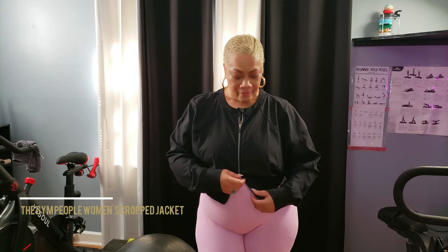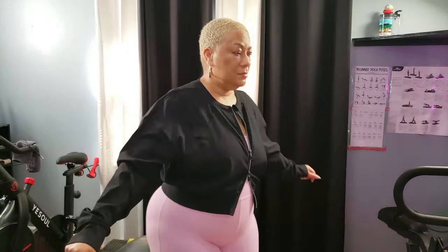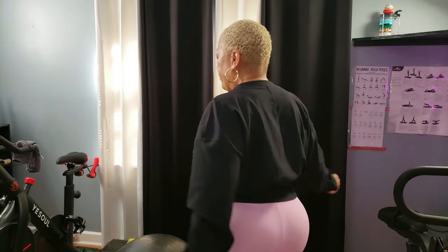Whether you're hitting the gym or just need a light layer, this jacket checks all the boxes. We're talking about 75% polyamide and 25% spandex, so it stretches with you in all directions — no restrictions. It's breathable, lightweight, and fits like a dream without being tight. You know how some jackets feel stiff? Not this one. It's smooth and skin-friendly, so you stay comfortable all day.